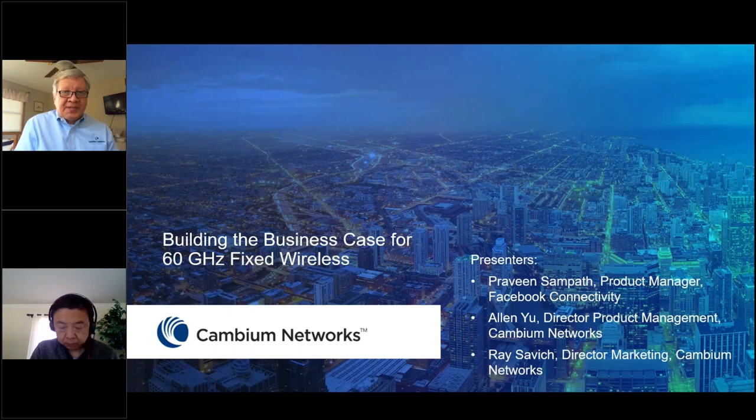Thank you everybody for joining our call today. The topic we have today is pretty interesting: building the business case for fixed wireless broadband using 60 gigahertz. Our special guest today is Praveen Sampath, the product manager from Facebook Connectivity. Also joining us is Alan Yu, our director of product management for the CNWave product. I'm Ray Savage with Cambium Networks Marketing. Thanks for joining the webinar.